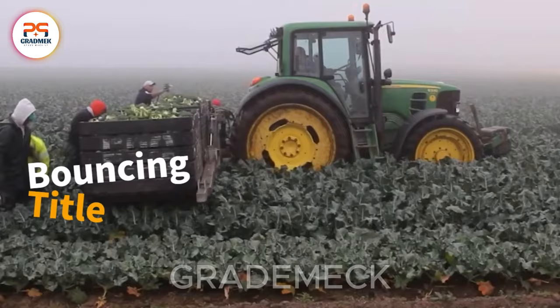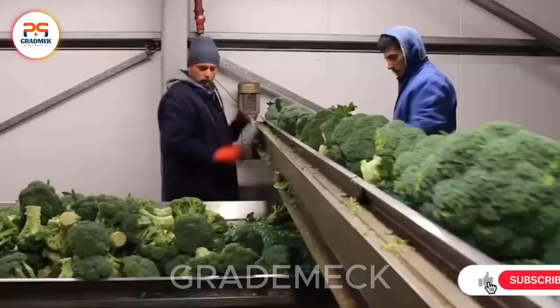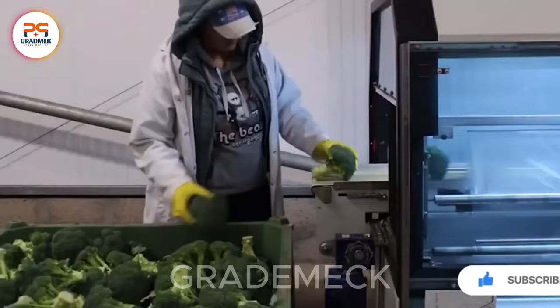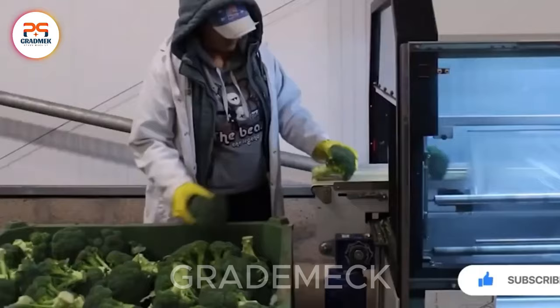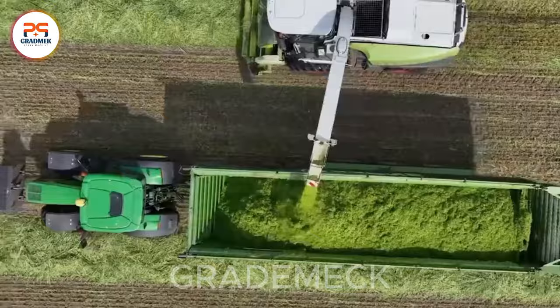Embark on a farm tour to explore the cultivation and harvest of nutritious broccoli. Witnessing specialized machinery and techniques in action, from field planting to packaging. Join us to discover the efficient process of turning broccoli into the final product. The combination of machinery has made harvesting vast fields of grass like this no longer a challenging issue.